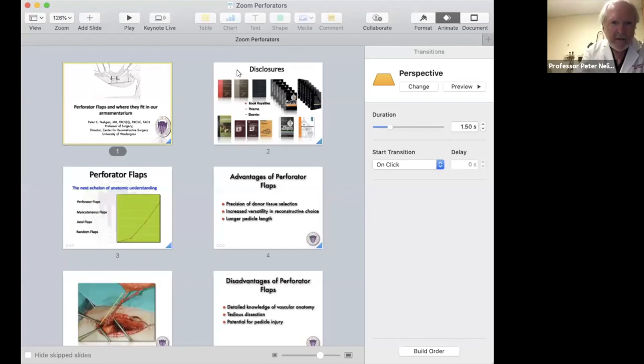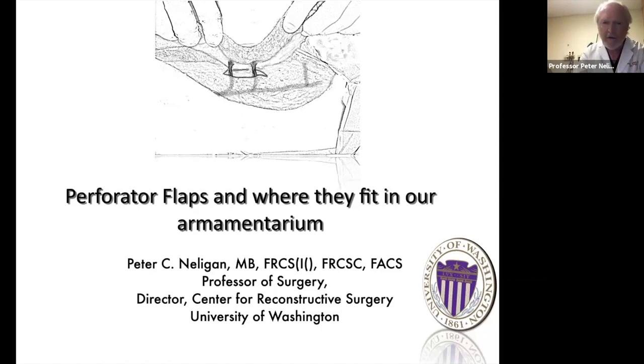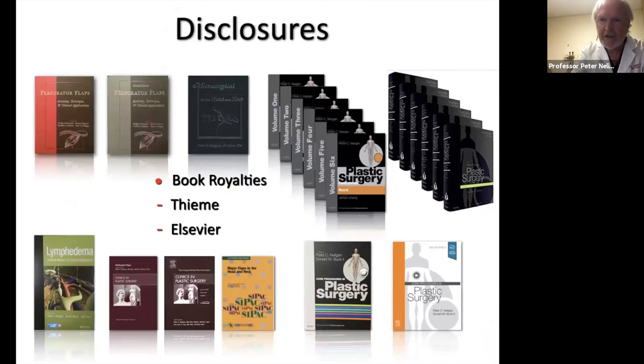Thank you very much for the invitation, it's really delightful to be here. I'm going to talk about perforator flaps and particularly where they fit in our armamentarium, because they're one of the tools in our toolbox and by no means are they the be-all and end-all.